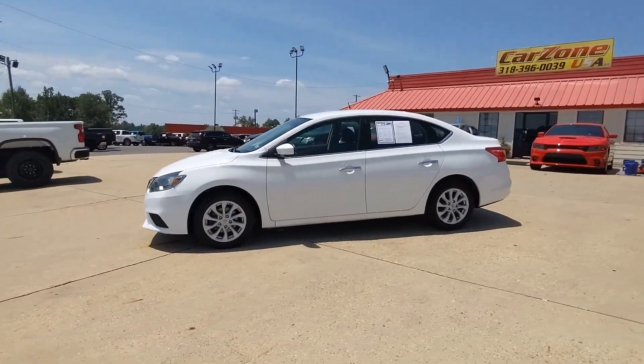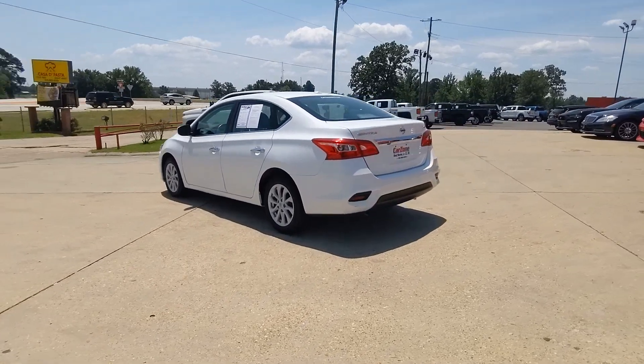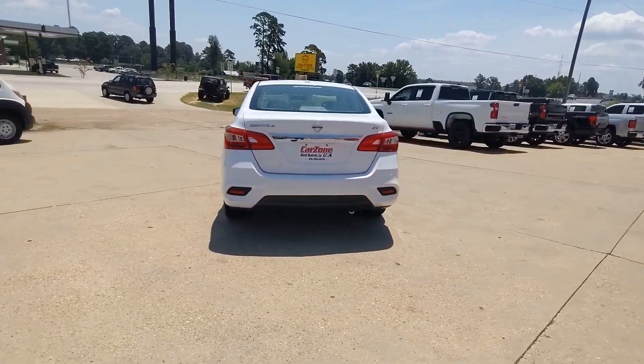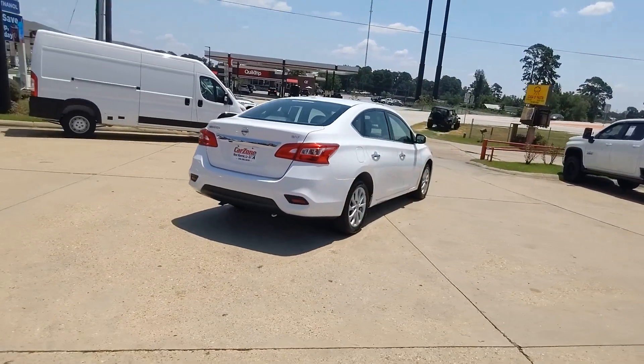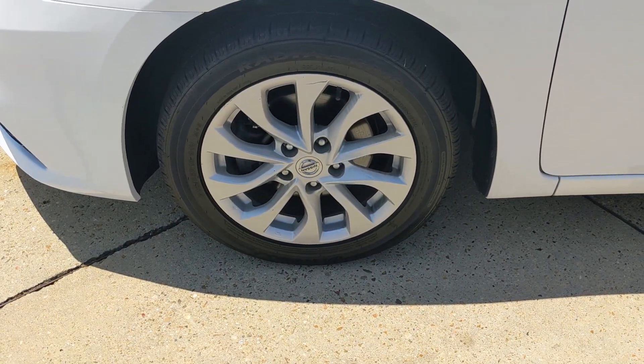Get into a car with value. 2019 Nissan Sentra. With less than 120,000 miles on the odometer, this vehicle stands out from the rest. Comfort, convenience, safety, and fun are all yours in the sleek and spirited Sentra.